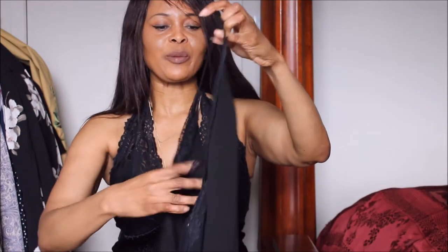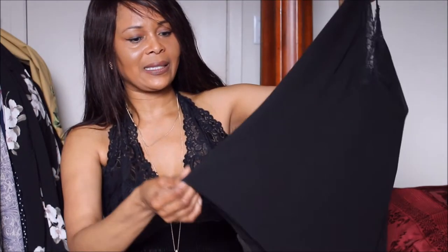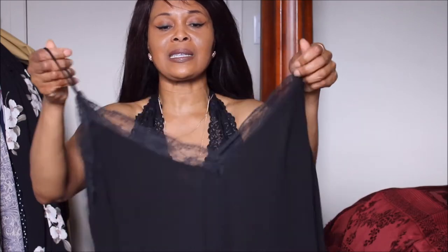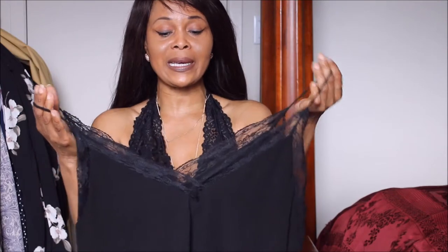I love Zara basics because most of the time they are double-layered, and this is no exception, so you don't need to add another camisole underneath. It's another great purchase that you can wear casually as well as incorporate into your workwear with a great fitted jacket. It can absolutely go straight from the office and into happy hour.